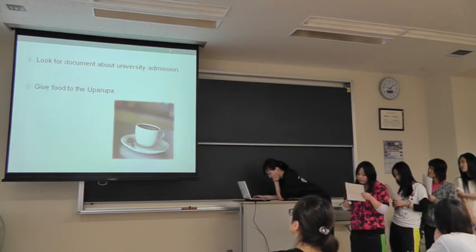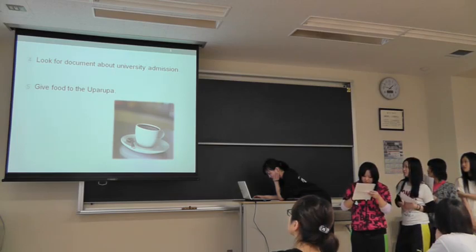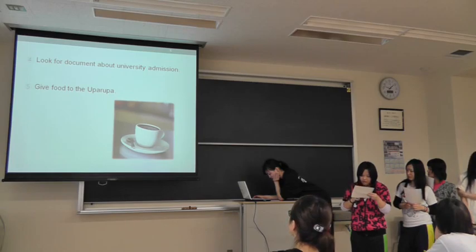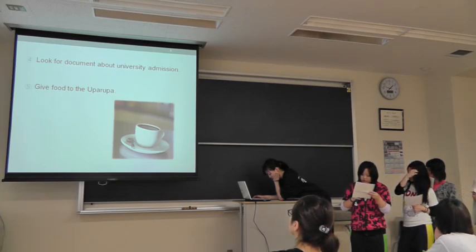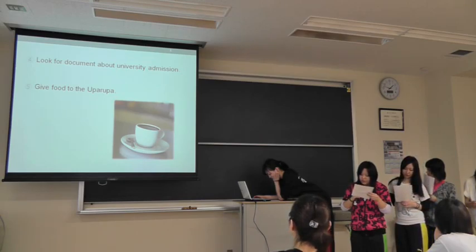Number 5. Give food to the UPA-LUPA. You can give food to the UPA-LUPA here. I think you may come to look when you are free. Surely UPA-LUPA will be pleased.